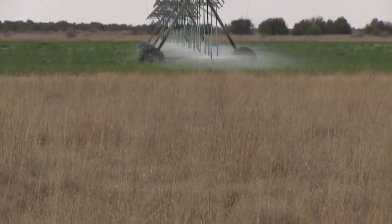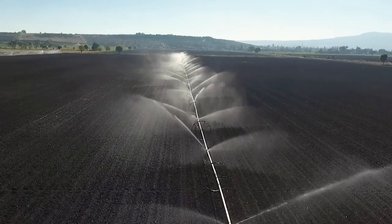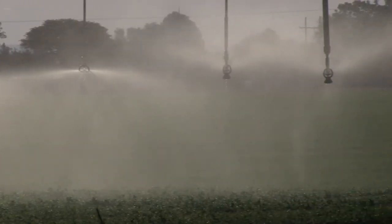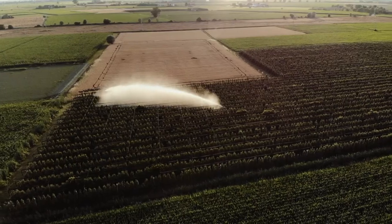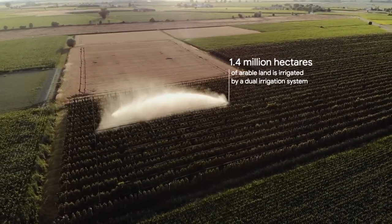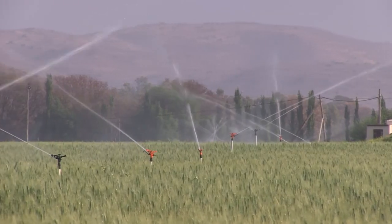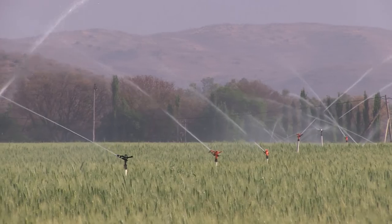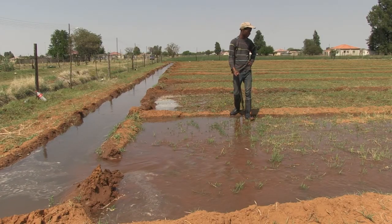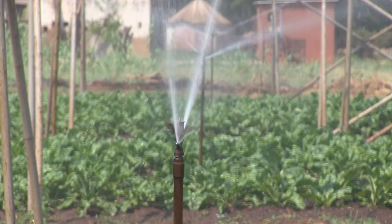Despite being a semi-arid country, South Africa has a well-developed agricultural sector. That is in no small way thanks to the use of irrigation. 1.4 million hectares of arable land is irrigated by a dual irrigation system — a large well-developed commercial agricultural sector on the one hand, and small-scale irrigation on the other, both of which have seen considerable gains in sustainable intensification.